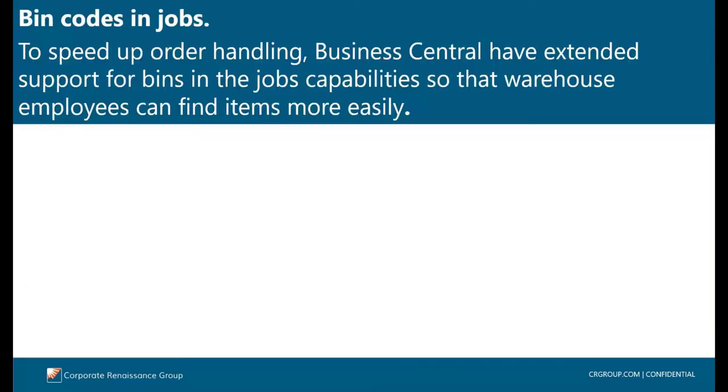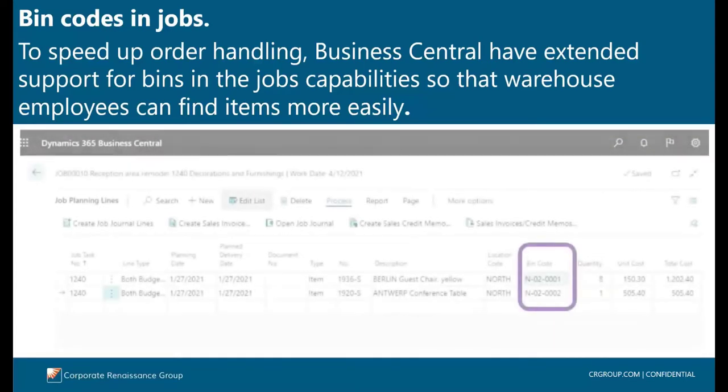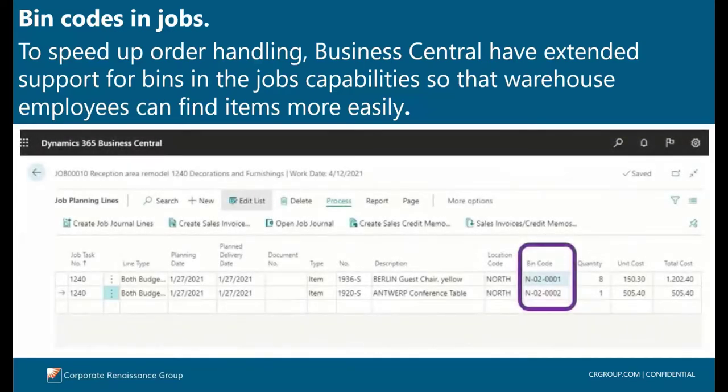To speed up item handling, Business Central has extended the support for bins in projects or jobs so that warehouse workers can find items more easily. Bins are basic storage units in warehouses. For locations that use bins, Business Central uses a system of default bins to support warehouse handling tasks. When a user creates a job planning line or job journal line and specifies the item number and location code, the default bin is automatically suggested. Users can also choose a different bin by using the lookup action to open the bin content page.